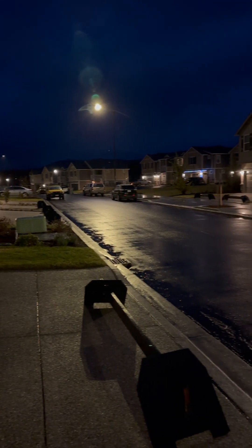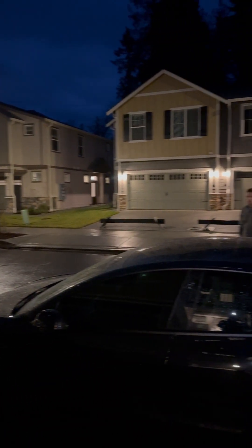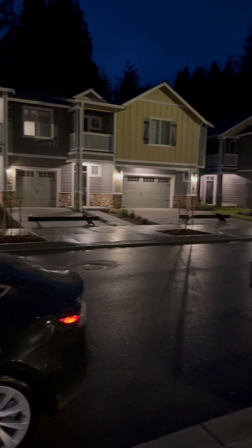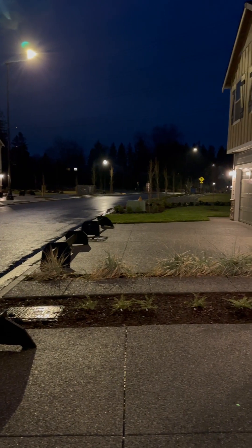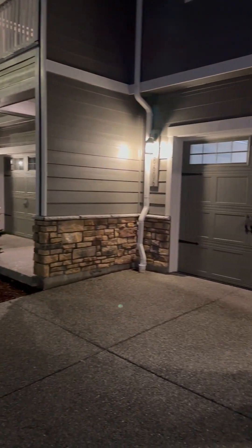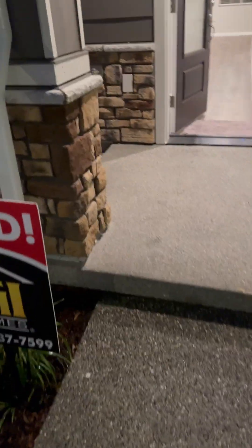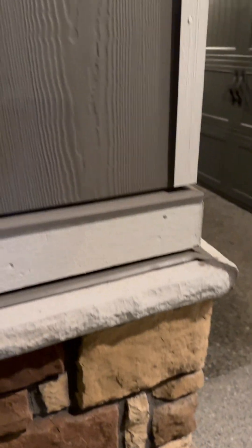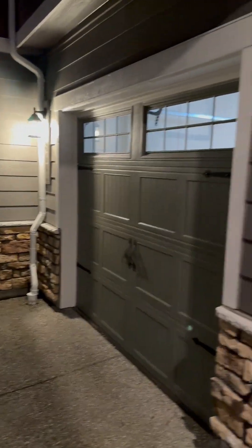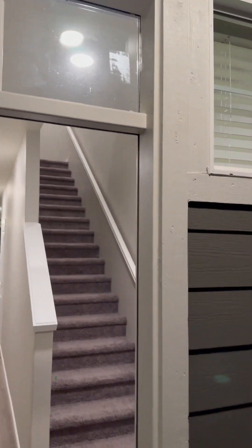Hey guys, this is 8064 Gilman Road here in Arlington. Here's a shot of the surrounding neighborhood. Walking up to the entrance, we got brick veneer, cement fiber siding. This is a manufactured product for the trim and it looks really well built.